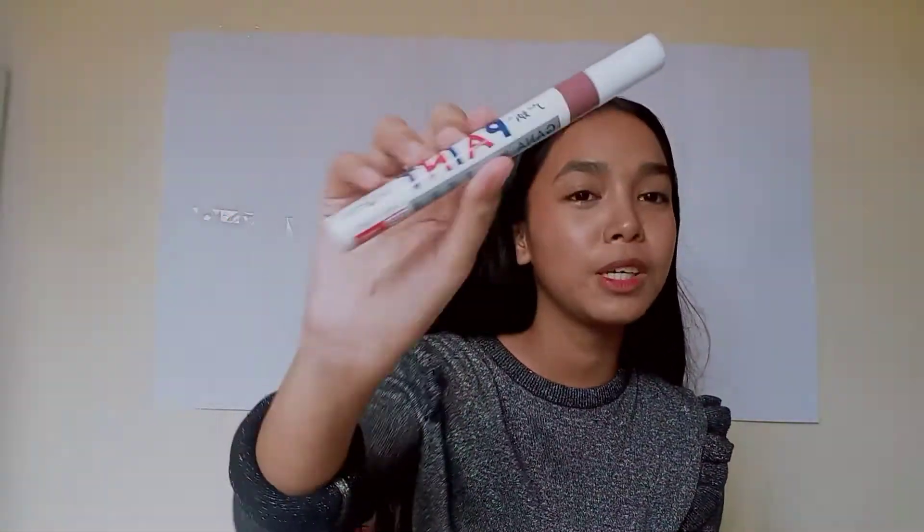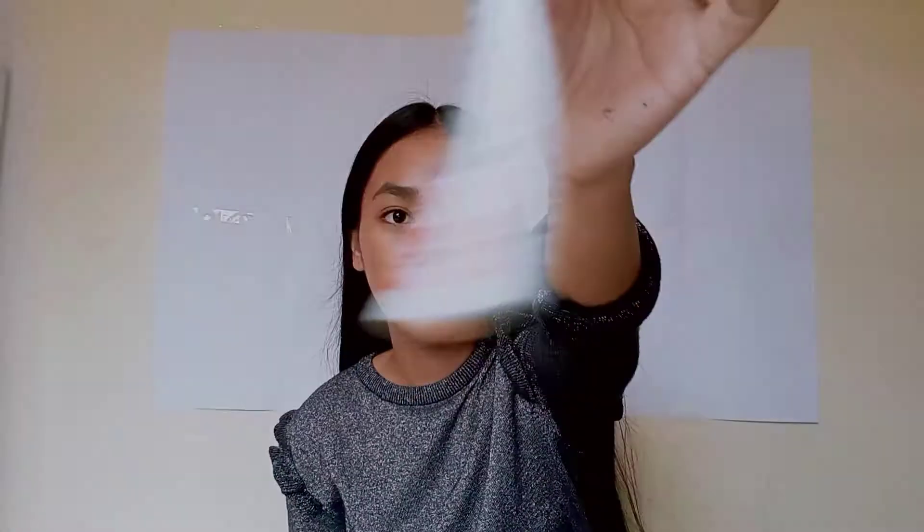The next one is this. Super steal nito sa akin kasi dati bumili ako sa mini store ng marker paint, but it's expensive. So this is only 18 pesos as far as I can remember, and it's so nice. Look at the tip — the ink only comes out if you push the point. And I got the brown color.